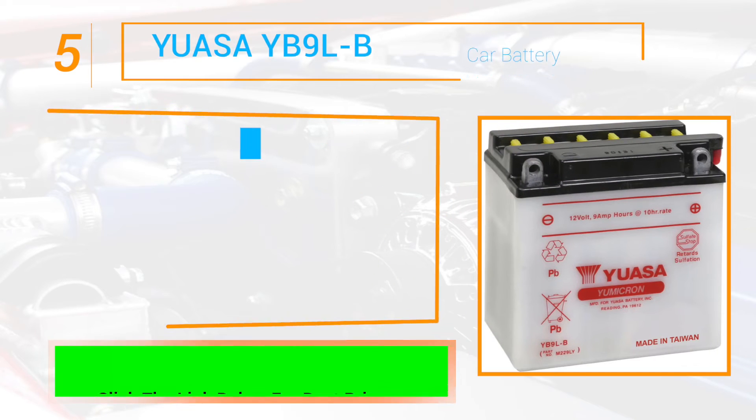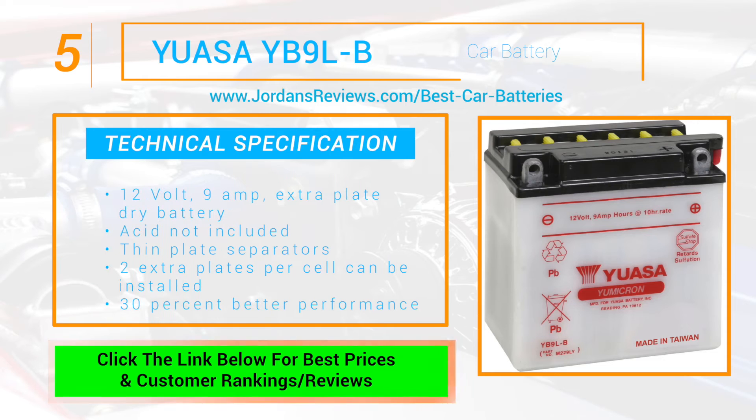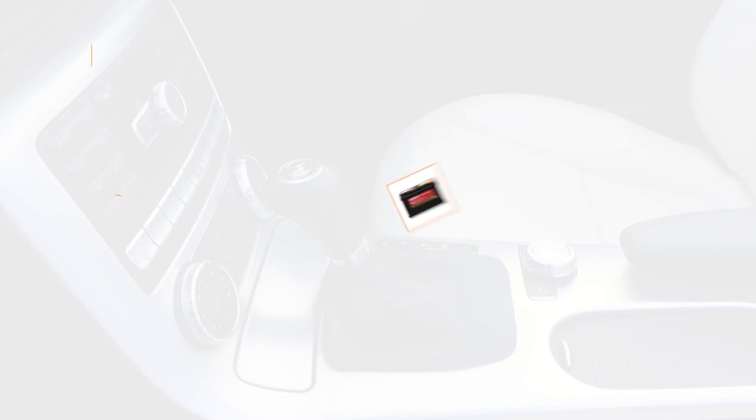The Yuasa YB9LB battery starts our list off at number 5. This 12 volt 9 amp extra plate dry battery — acid not included — has special thin plate separators that allow 2 extra plates per cell to be installed, and it offers 30% improvement in performance.